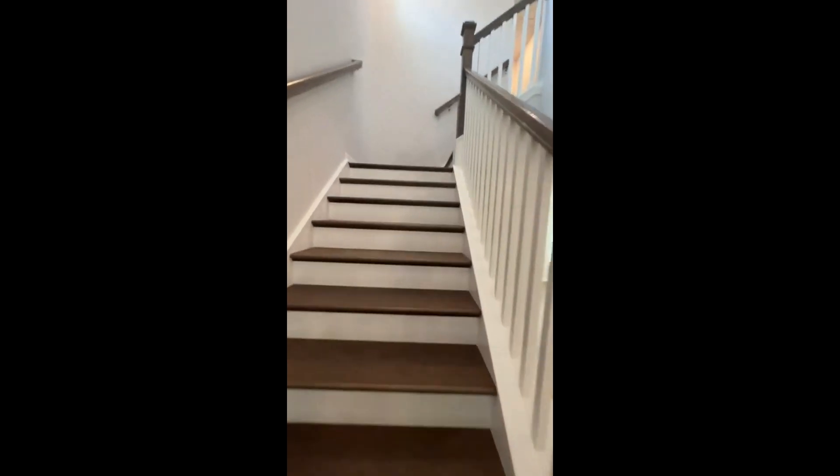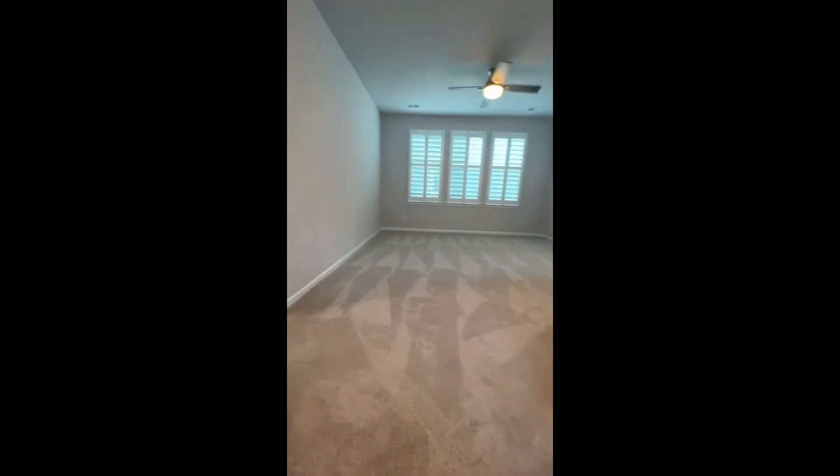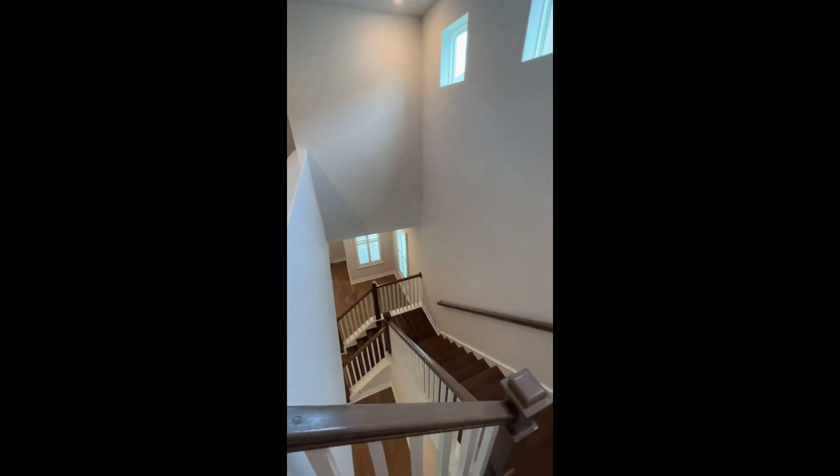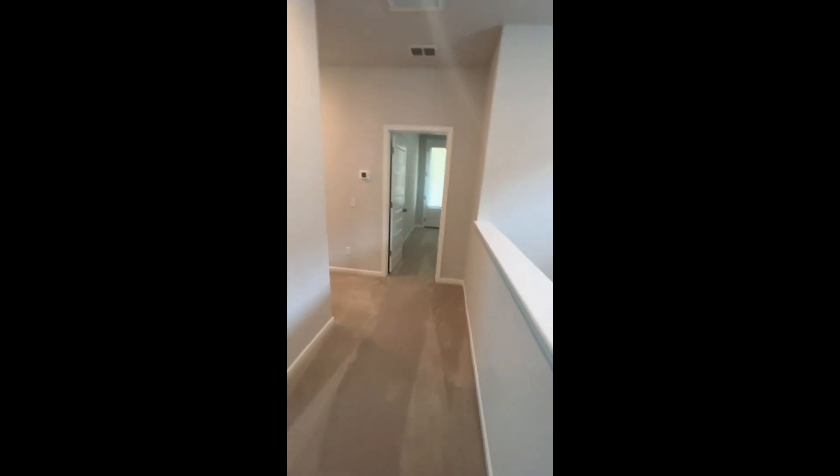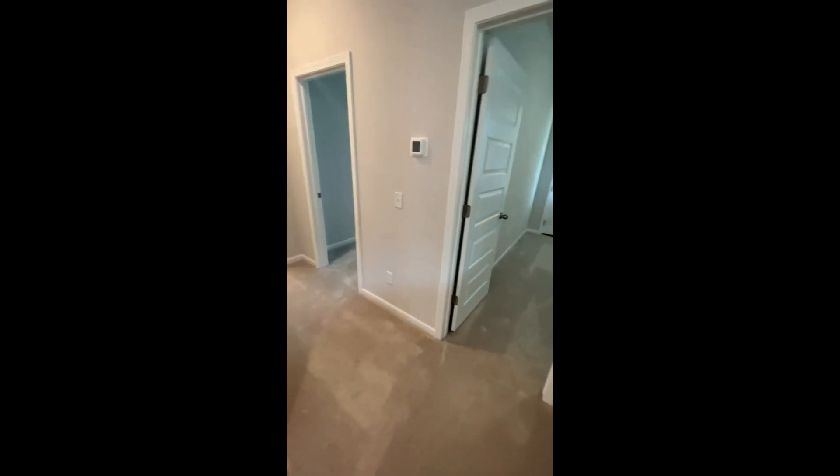Let's head up and take a look upstairs. I love a bonus room. At the top of the steps here, with this cool little shelf that overlooks the downstairs, you have this oversized additional living space for whatever you need — a playroom, an additional den, you know, what have you. Just lots of options there.